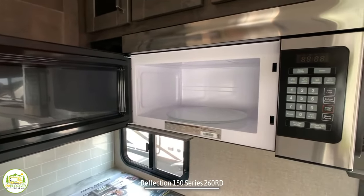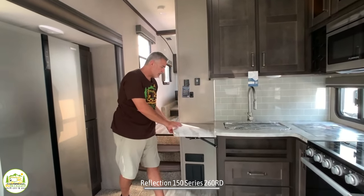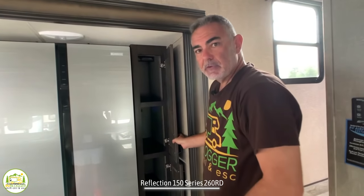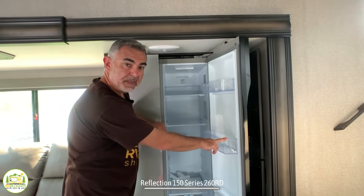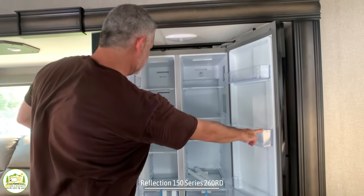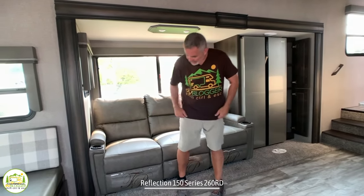If you don't have enough countertop space, it even has an additional extend-a-countertop so you can have all that extra surface. Right across from that you have pantry storage next to the refrigerator. This is a really large side-by-side refrigerator — 15.6 cubic feet, a 12-volt compressor fridge, a really nice size fridge and freezer setup.